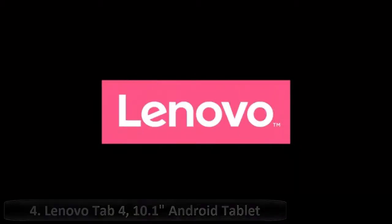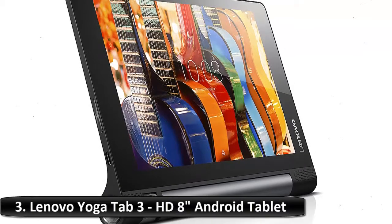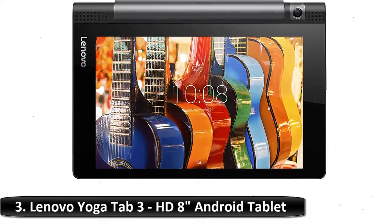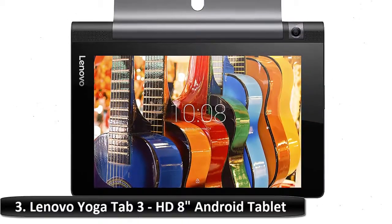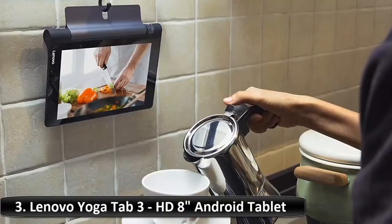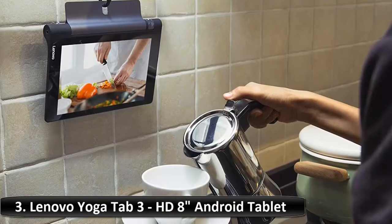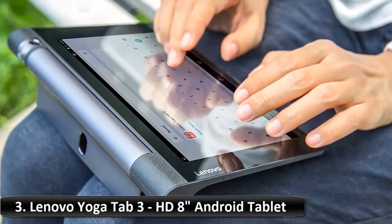Number 3: Lenovo Yoga Tab 3, HD 8-inch Android Tablet. The Yoga Tab 3 Pro is your ultimate video and entertainment device. Share movies, music and more using the tablet's built-in rotatable projector and 4 JBL speakers for a theater-quality experience. An 18-hour battery life allows you to play all day and night without needing to charge. With its 4 modes, you can easily adapt to your viewing comfort. Show off the elegant faux leather finish and splash-proof capabilities, and surprise friends with the tablet's voice controls.